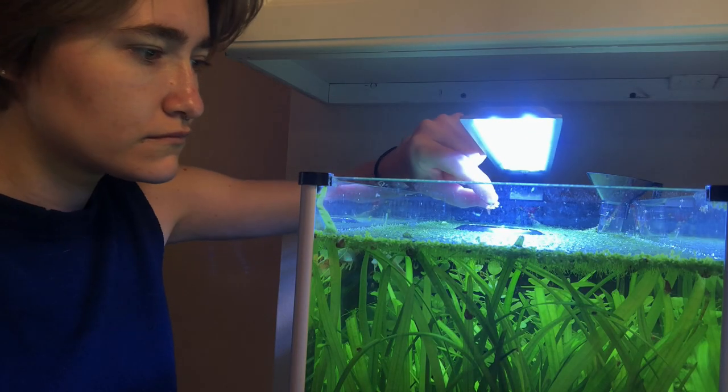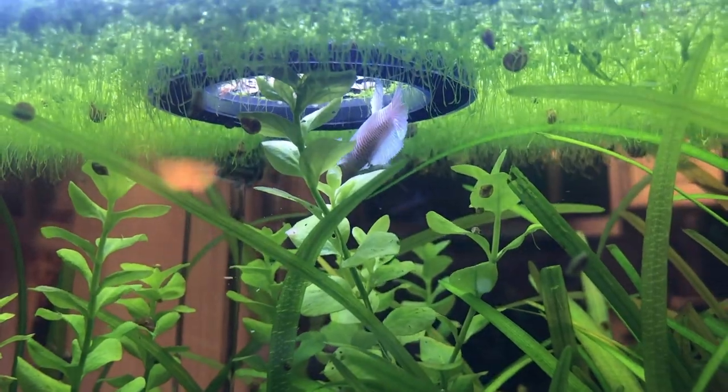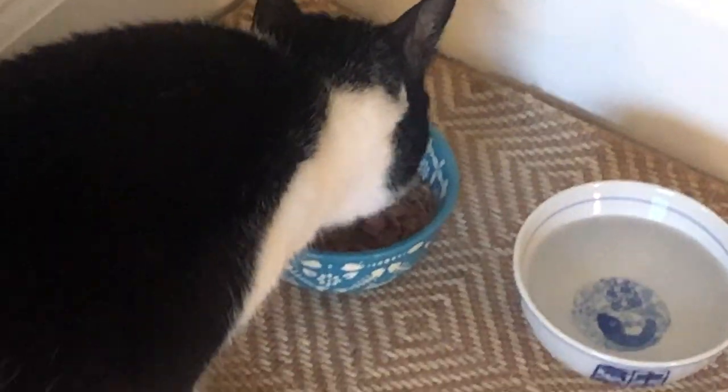Next thing I do is feed our fish Pearl, who looks like a pearl but she's actually named after the programming language Perl. Now that both of the chunky babies are eating, it is time for me to actually get ready for the day.